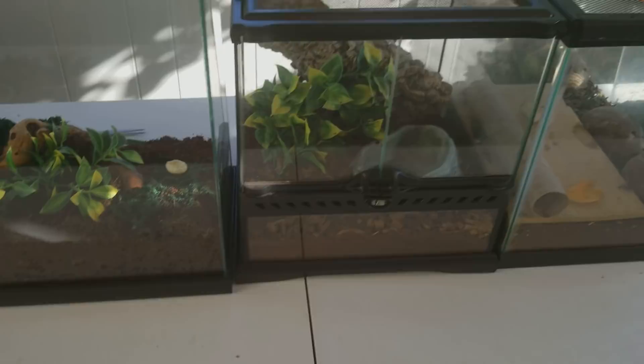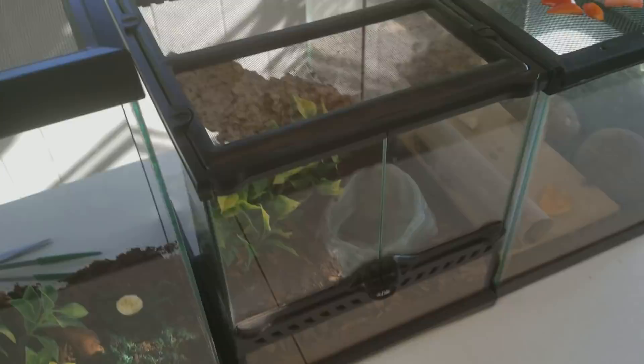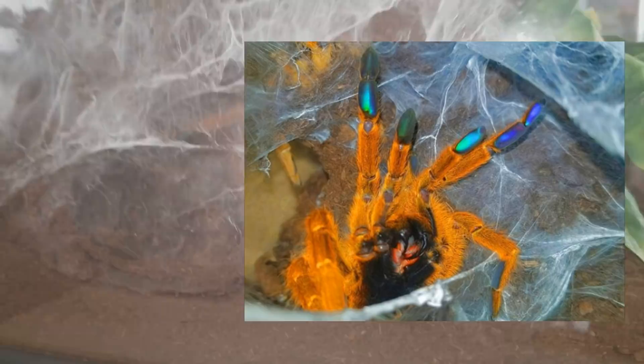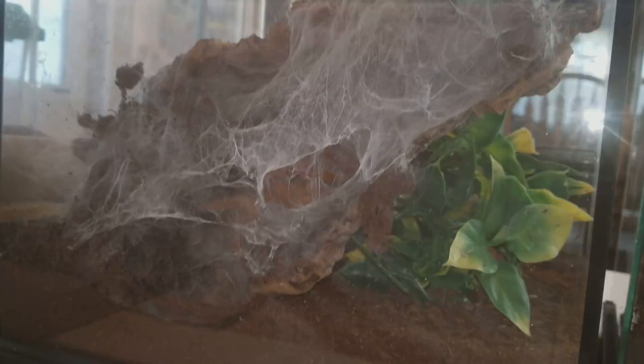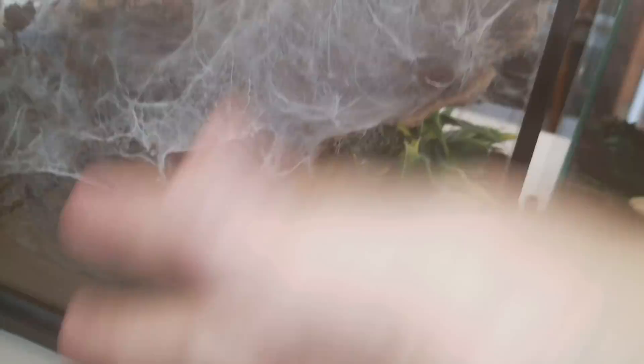Right here is my orange baboon tarantula — over here you can see it. If you look closely you can see the iridescent tips of its legs. Both of mine make very nice webs along their whole cage. At night you could see him go out and explore the whole cage, but during the day he just chills inside his burrow. Cork bark is very good if you have tarantulas — they use it to the highest extent possible, going inside and making their burrows in it. I placed a piece of cork bark in and she made her own burrow.